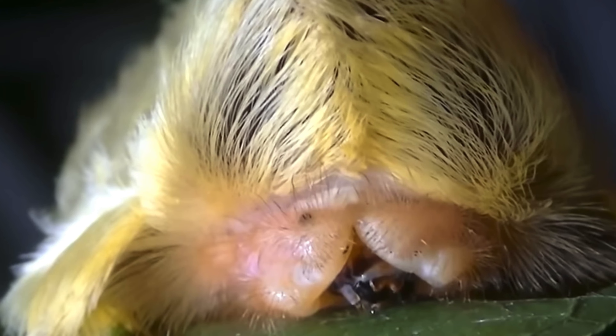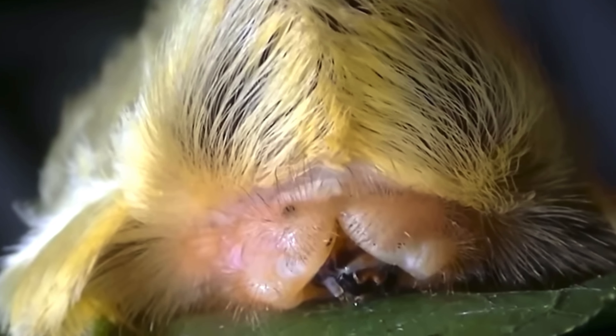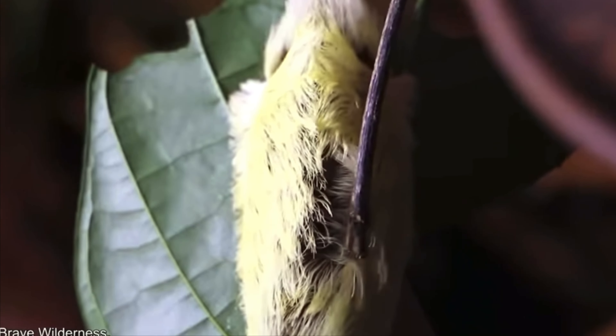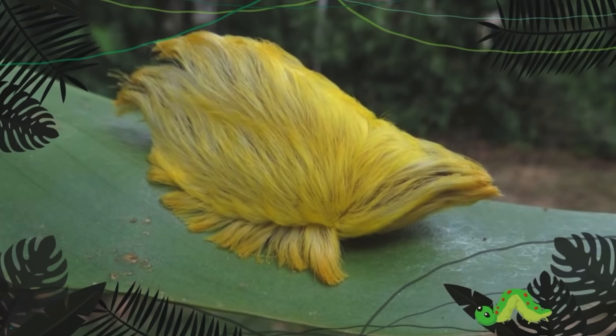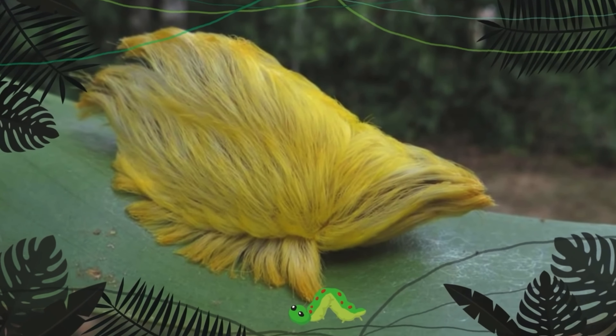After you finish washing the sting, put some ice on it to reduce the pain. If the pain doesn't go away within the next 30 minutes or so, go to the hospital immediately. We think this caterpillar looks too gross to touch, and we hope you agree with us.